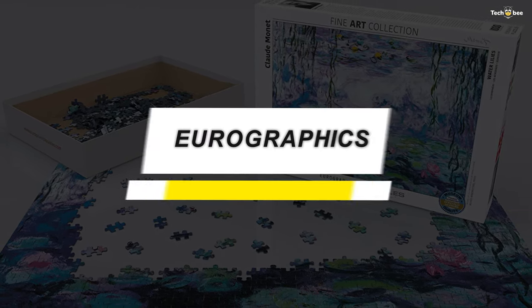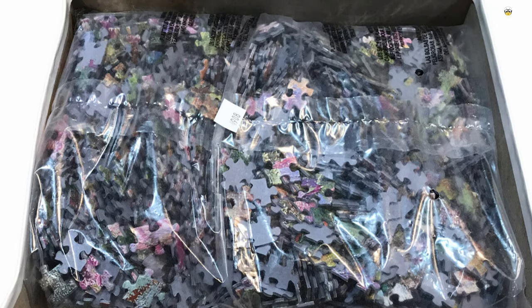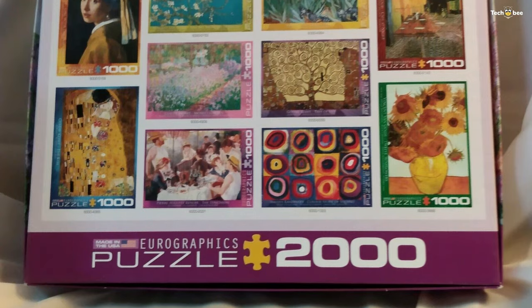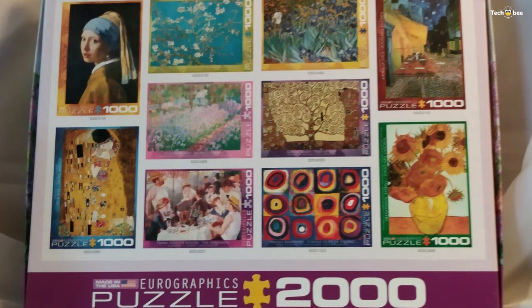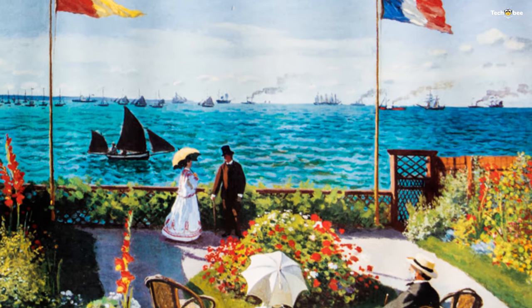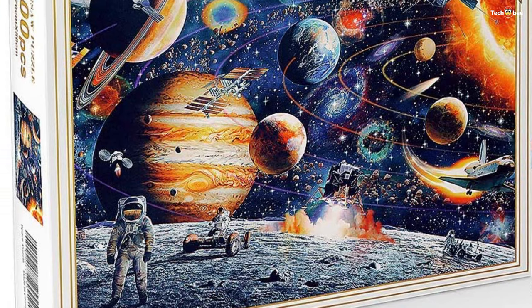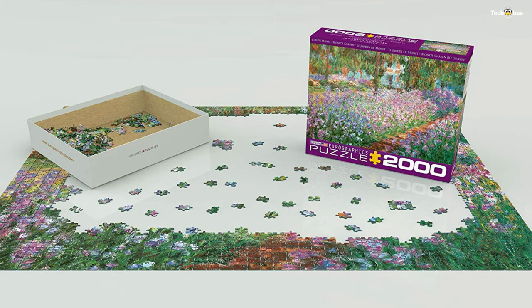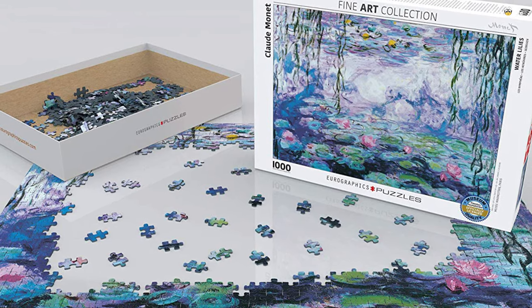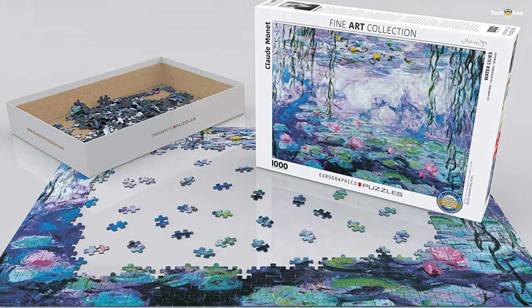Number four: Euro Graphics. This is the Artist's Garden by Claude Monet — a 2,000-piece puzzle. The box size is 10 by 12 inches and the finished size is 38.25 by 26.63 inches. The Artist's Garden in Giverny is one of Monet's most famous paintings. The pieces are strong, high-quality, made from recycled board, and printed with vegetable-based ink. The impressionist style calls for perseverance and patience, and at twice the size of a standard 1,000-piece puzzle, it is a serious challenge.